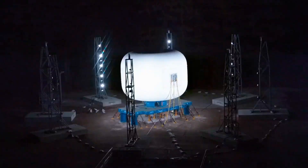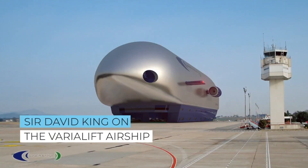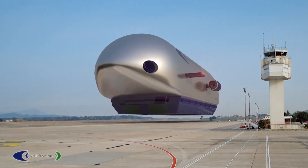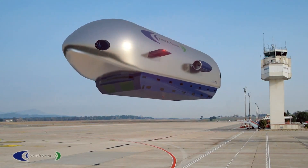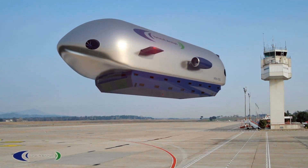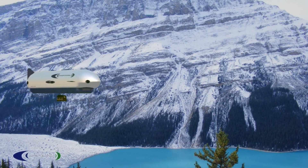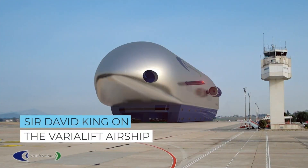The LIFE habitat aims to redefine space habitation, enabling safe, efficient, and comfortable long-term living and working environments, paving the way for next-generation space exploration. The Varialift Airship is a groundbreaking heavy-lift airship concept developed by Varialift Airships PLC, aimed at cargo transport with eco-efficiency and versatility. It features a fully rigid aluminum frame capable of vertical takeoff and landing, designed for operation without runways.